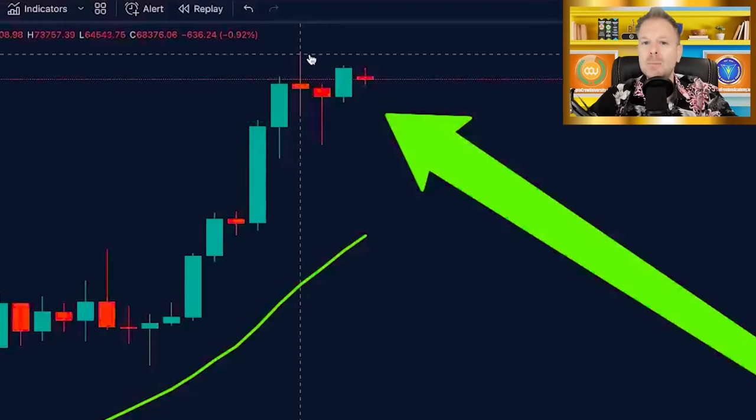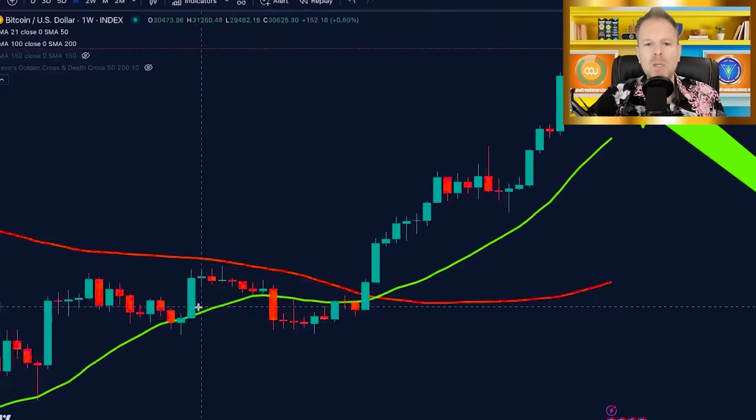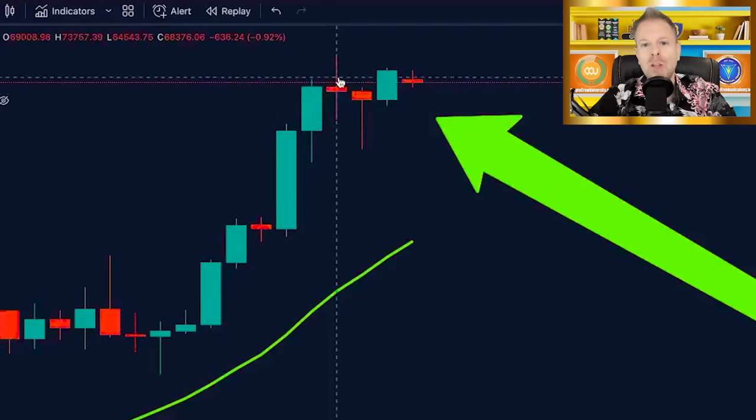A spinning top candle has a large wick to the upside and a large wick to the downside, with a small thin body right in between representing the opening and closing. A spinning top candle can be green or red — completely irrelevant. The structure is important, and specifically where it's found. It's often found at the tops of rallies and could spell trouble ahead, because it represents an indecision — a complete tug of war between the bulls and the bears. You do not want to see that in the midst of a bull rally.